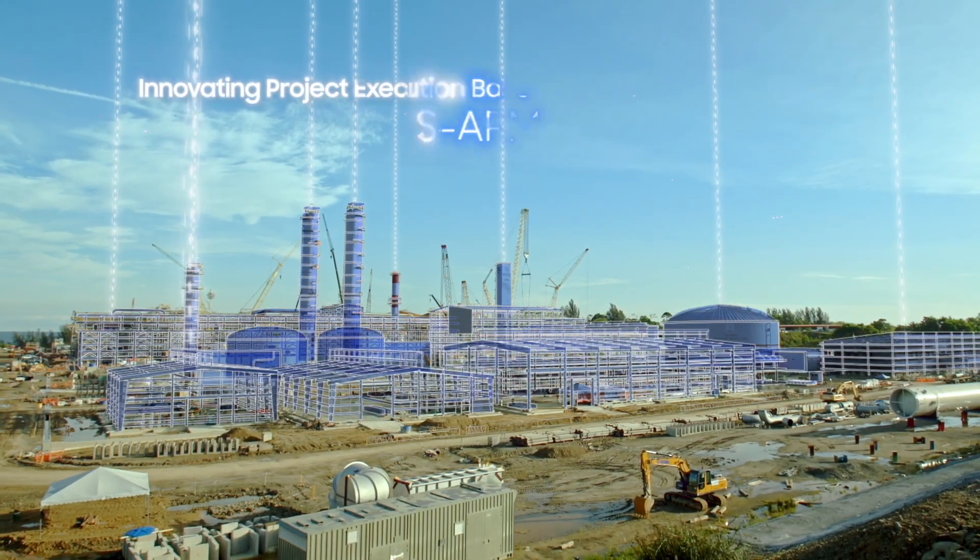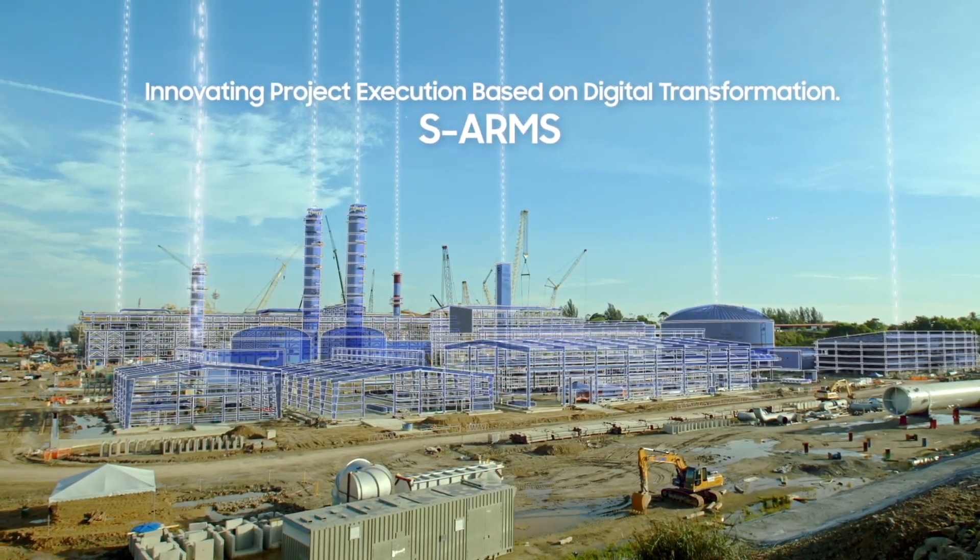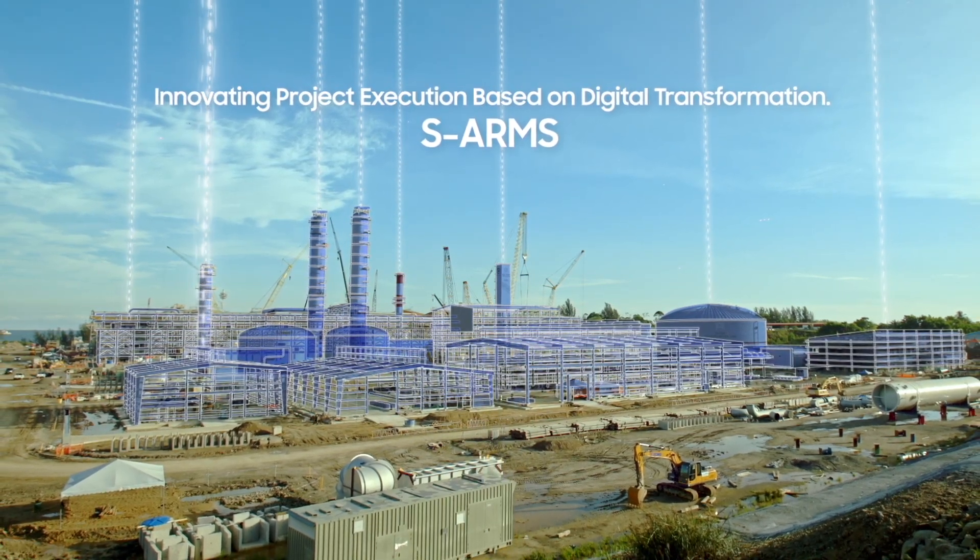Samsung Engineering will enhance customers' value by innovating project execution based on digital transformation. Samsung Engineering is the highest-class application.